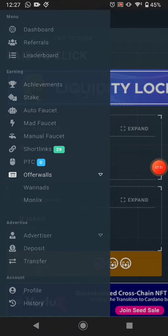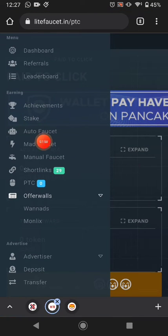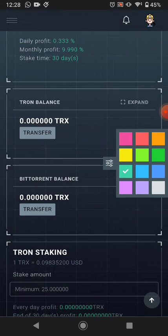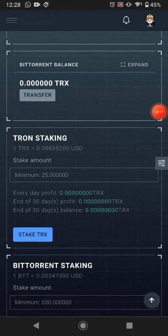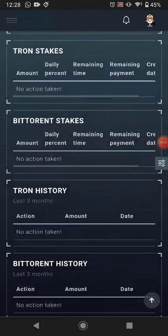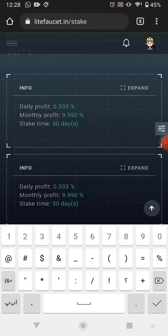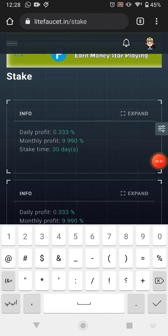The next method is offer walls, but I don't recommend them because I've never made any earnings from offer walls in all my videos. There is also a Stock section where you can invest, but I don't recommend investing in this stock either. The minimum stock investment is shown here — you can start with TRX or any cryptocurrency you want, and the monthly profit and lock time are displayed.